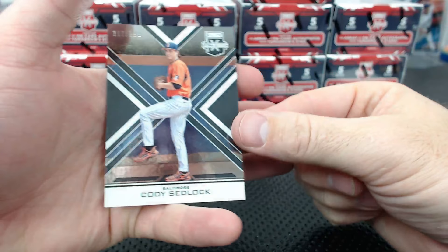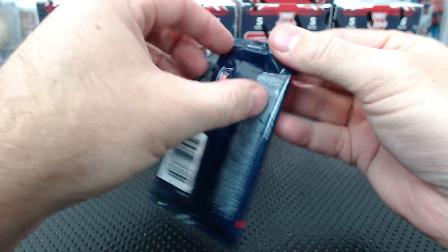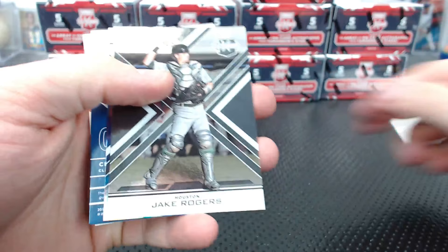Cody Sedlock to 9.99 - he's in draft. There is no base - everything is numbered. All kinds of different parallels. Jake Rogers to 9.99, Ian Anderson to 25. It's like tie-dye - look at that.